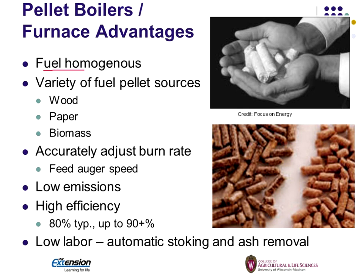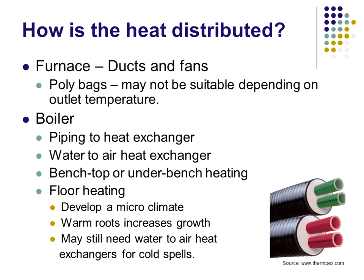Some advantages of pellet systems: homogeneous fuel, a variety of fuel pellet sources — even paper. The University of Wisconsin sometimes buys waste paper pellets that couldn't be recycled and turns them into pellets for burning in industrial boilers. The biggest thing is you get an accurate burn rate — you adjust your feed rate to match your burn rate. Low emissions, high efficiency, low labor — it doesn't add to your workload.